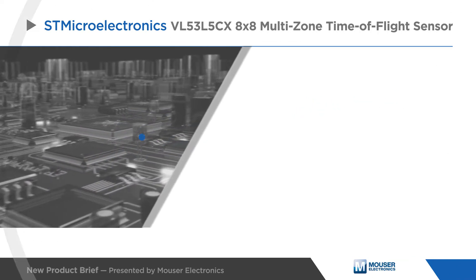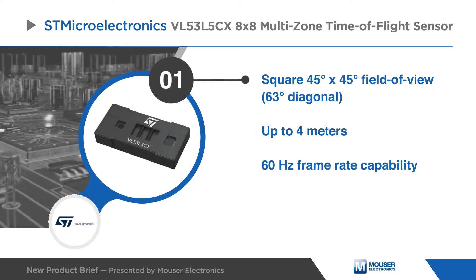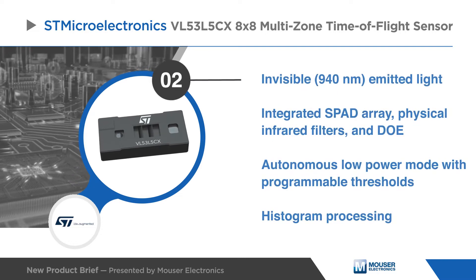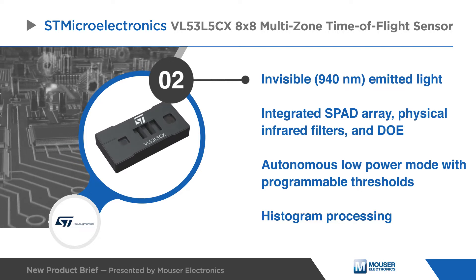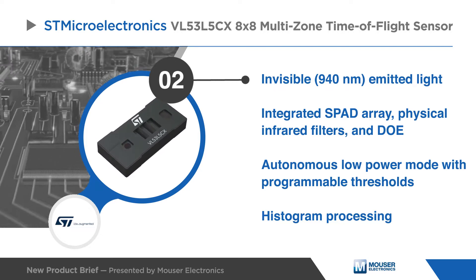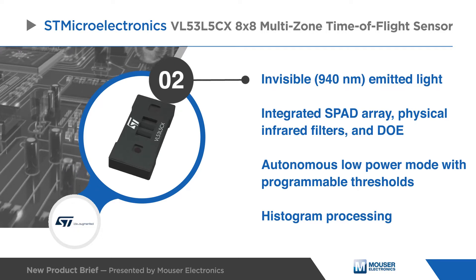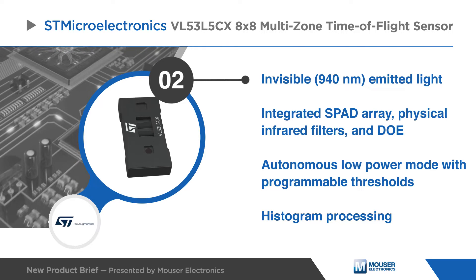The 45 by 45 degrees square field of view, 4 meter range, and 60 Hz frame rate allow for fast, accurate distance ranging. The VL53L5CX emits invisible infrared light and integrates a SPAD array, physical infrared filters, and diffractive optical elements. It also supports a programmable autonomous low-power mode and histogram processing.